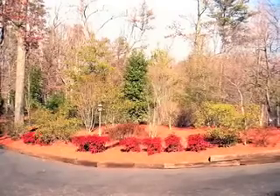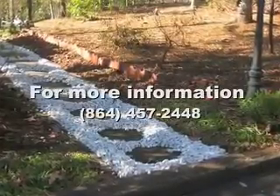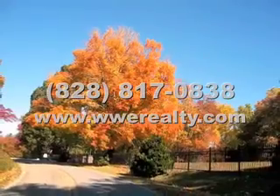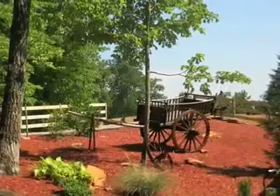For more information on this one-of-a-kind home, contact Debra Carton at Walker Wallace and Emerson Realty. You can call at 864-457-2448 or 828-817-0838, or visit www.wwerealty.com.